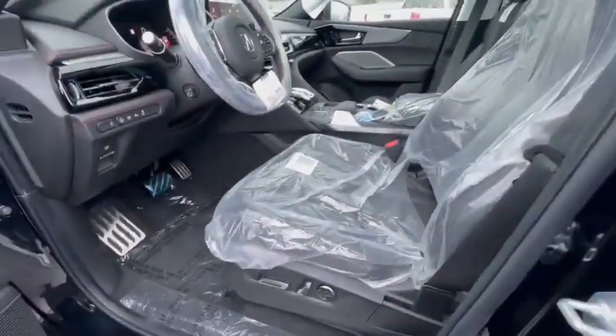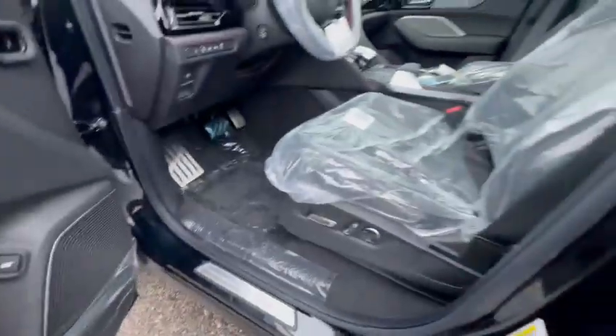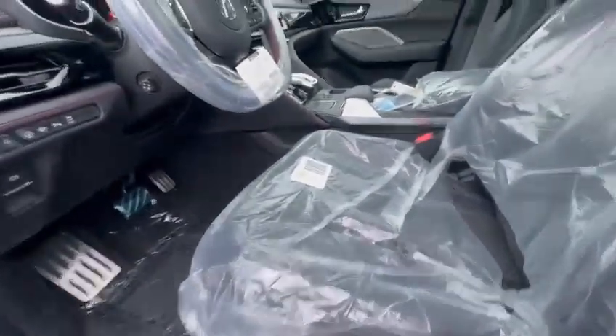Let's go have a look inside. It's got keyless entry and a blind spot detector. Both the passenger and driver have power seats with memory features — three memory settings — and lumbar support as well.